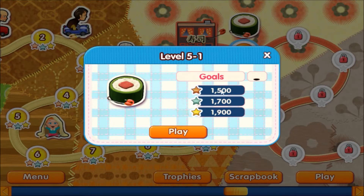Day one of Wu's Place: 1500 for the first star, 1900 for the gold star.